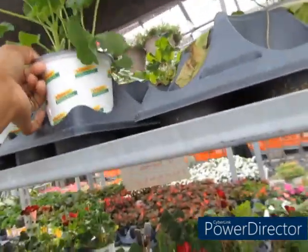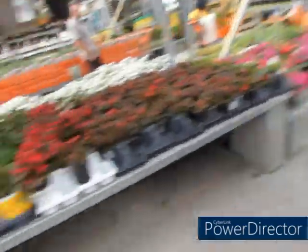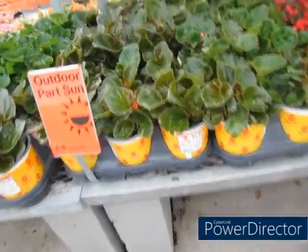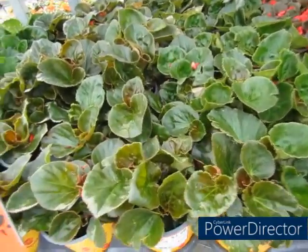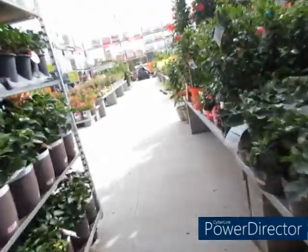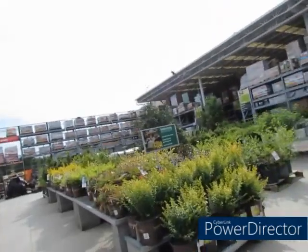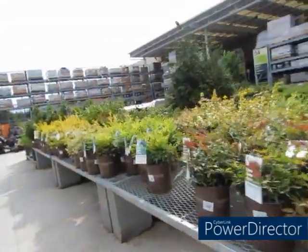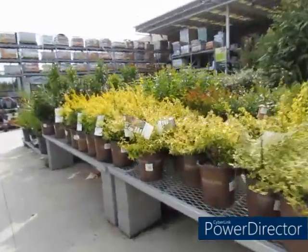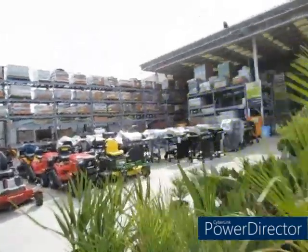I'm gonna get these geraniums. These are begonias that I keep mixing up with petunias — but it's all right. I'm still looking for anything that's clearance. So the buy-one-get-one means you take $4.48 and divide it — I'm a little over the two-dollar mark, but that's fine. I can deal with that. And I still get my military discount.